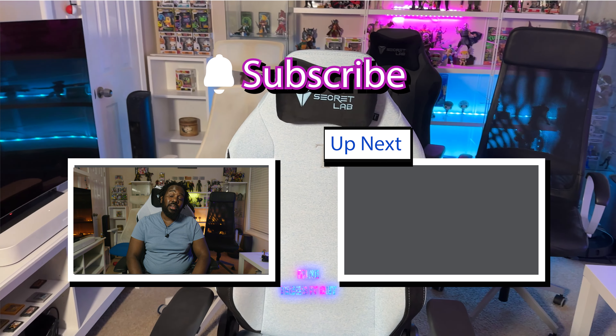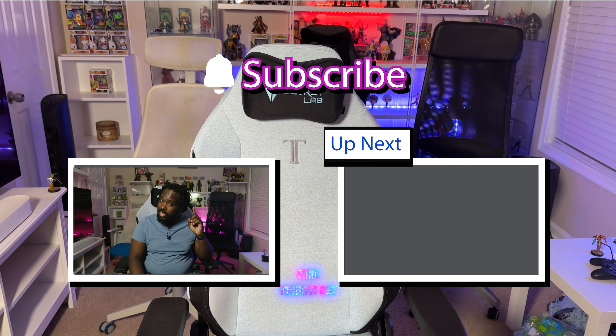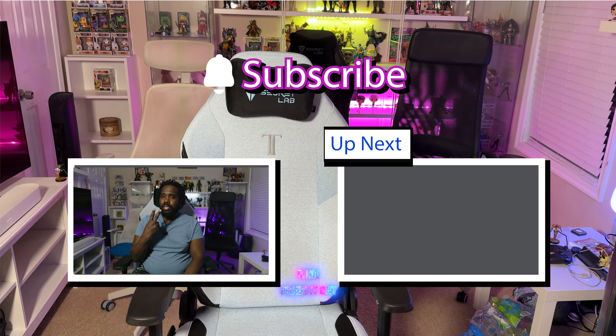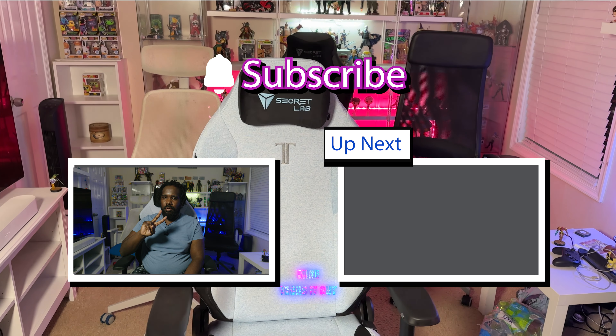Let me know what chair you're using in the comments below! If you enjoyed this video, tell a friend, tell a co-worker, like, share, and subscribe — hit the bell notification to know when I drop a video or go live. And always do at least two things at the same time. Peace.